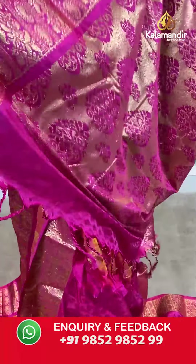Moving on — another color in a similar pattern: an olive green saree with magenta combination. It has self-design on the entire body, a contrasting border with gold zari work entirely on it, a zari woven pallu in contrasting color with tassels at the bottom, and an embossed blouse piece. Saree code VO216, actual price 2999, offer price 2100 rupees. Take a screenshot and send it to our WhatsApp number 9852985299.